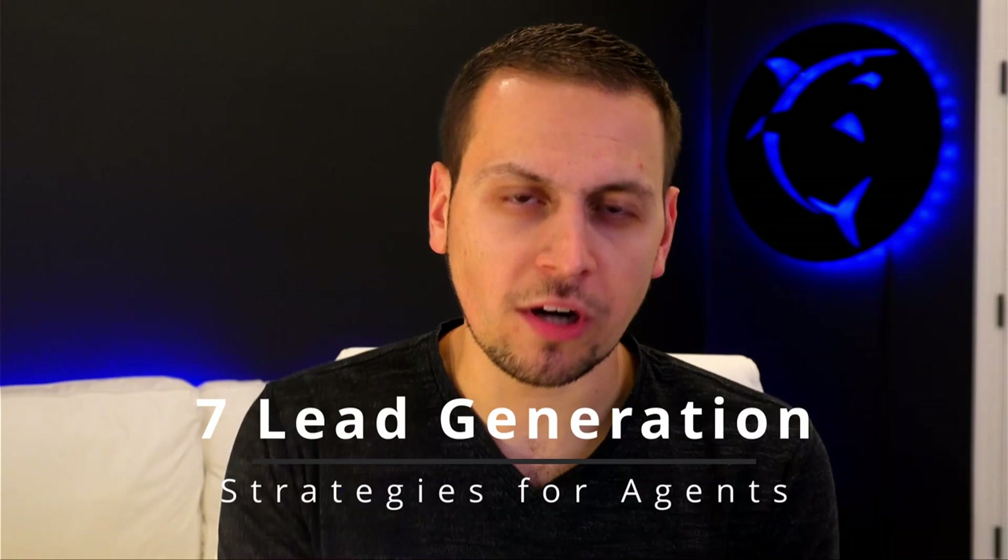Lead generation as a real estate agent gets way too complicated. There are simply too many options, too many trainings, too many things to look at. My goal in this video is to show you just the seven different buckets, and you can pick one or two of them to master in the next 30 days from watching this video.